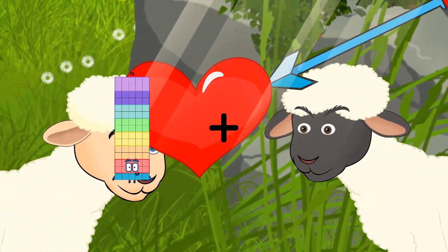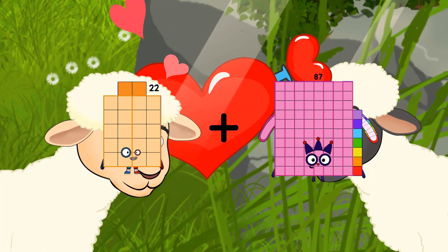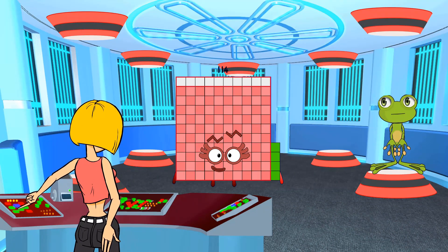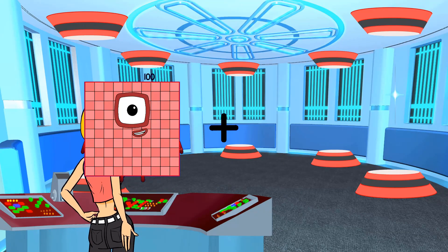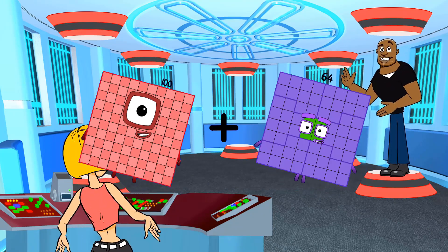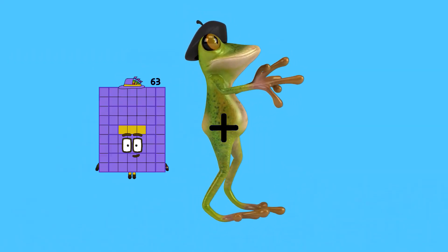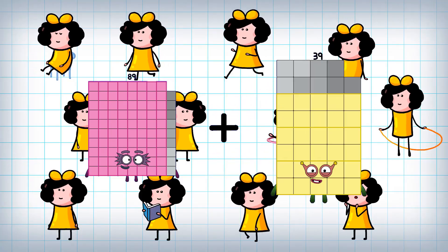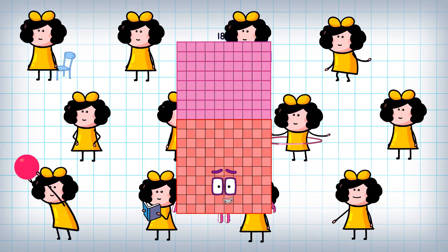22 plus 62 equals 92, equals 114. 100 plus 64 equals 164. 89 plus 91 equals 180.